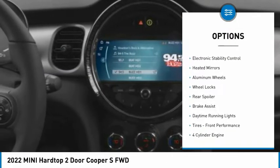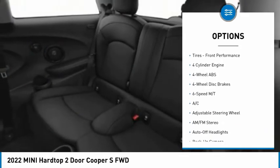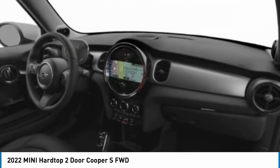Tire pressure monitoring system, turbocharged, electronic stability control, heated mirrors, aluminum wheels, wheel locks, rear spoiler, brake assist, daytime running lights, front performance tires.